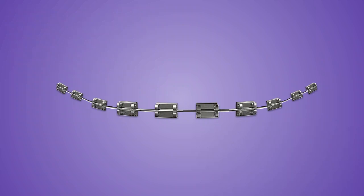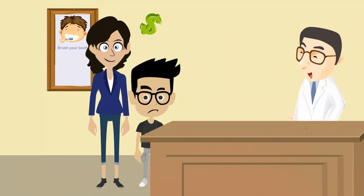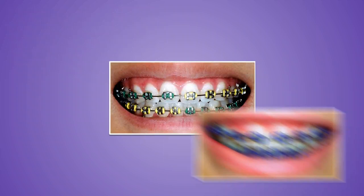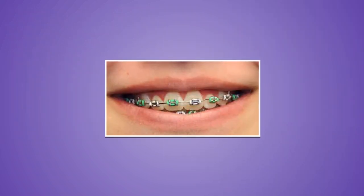When tied tightly to the bracket, they allow for superb control in aligning crooked teeth. Silver metal braces generally cost less than more cosmetic options. But the elastic ties do come in different colors if you'd like to add a touch of brightness to your traditional braces.